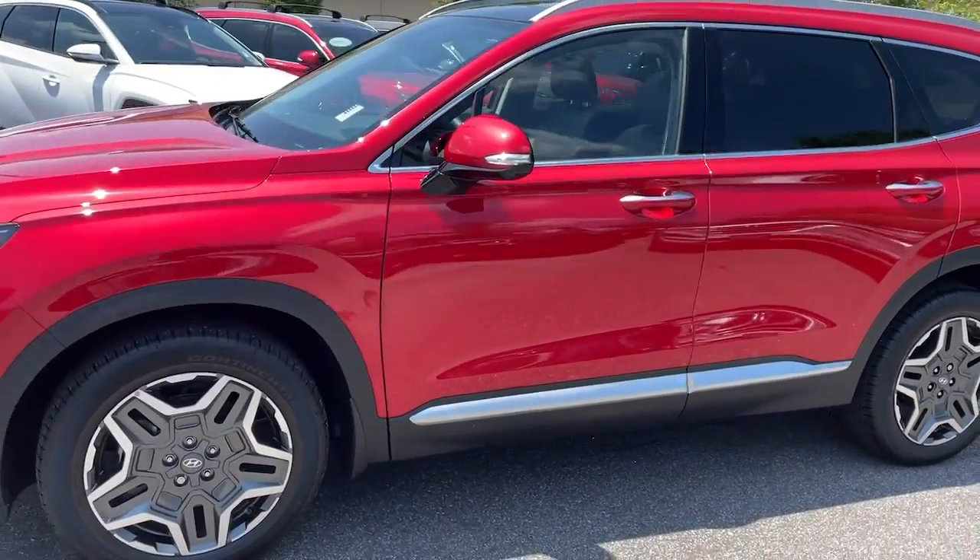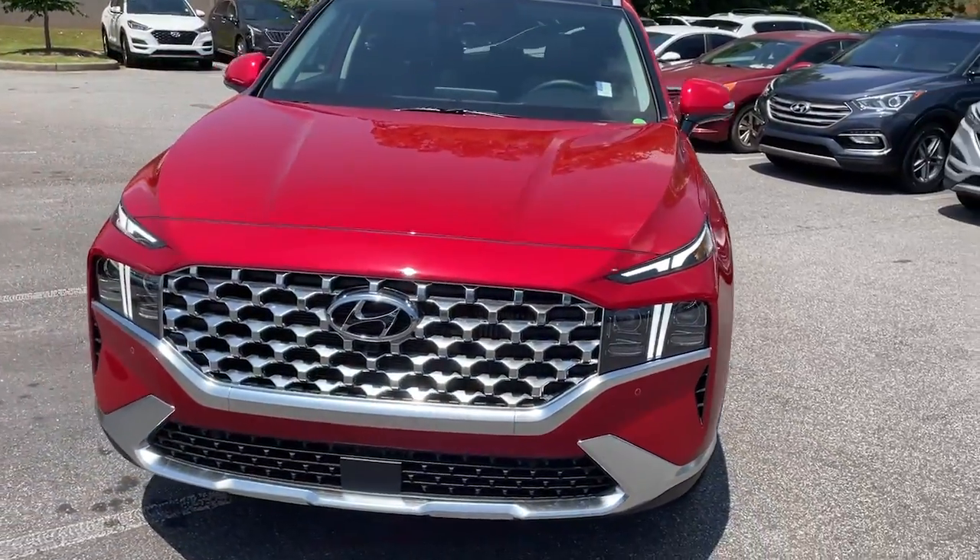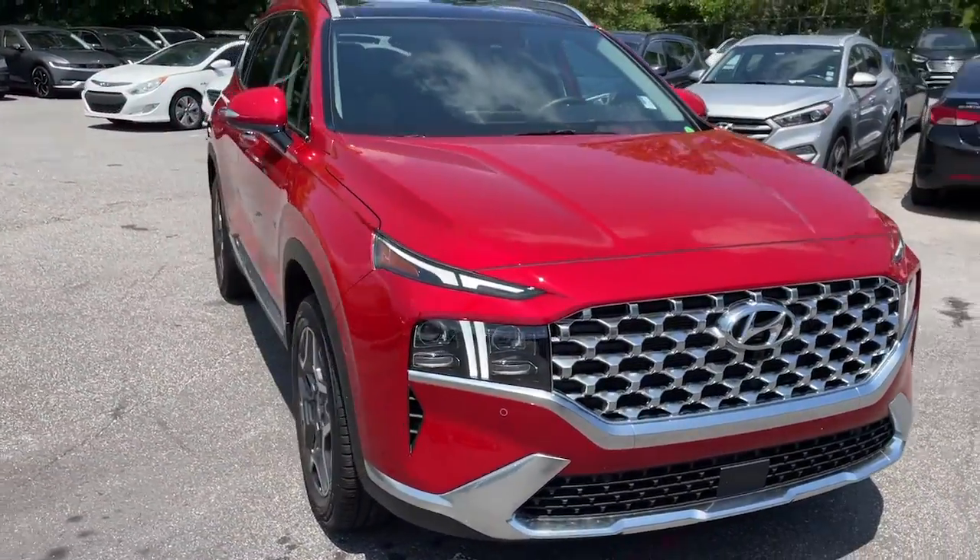Standard infotainment and the latest safety features. This spacious, versatile midsize crossover infuses every drive with comfort and confidence.